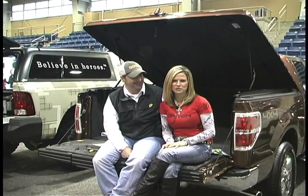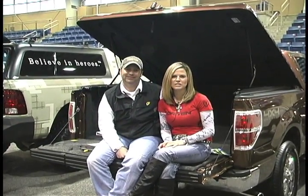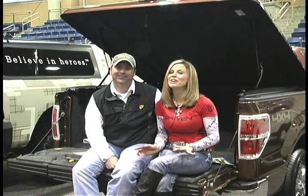Hey everyone, this is Pat and Nicole from Driven TV and we're at the 2012 Eastern Sports and Outdoors Show, hanging out in the ARE booth.